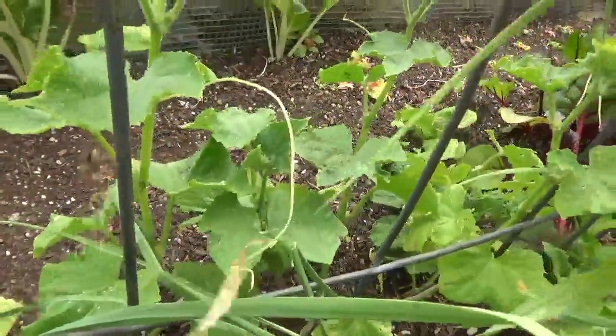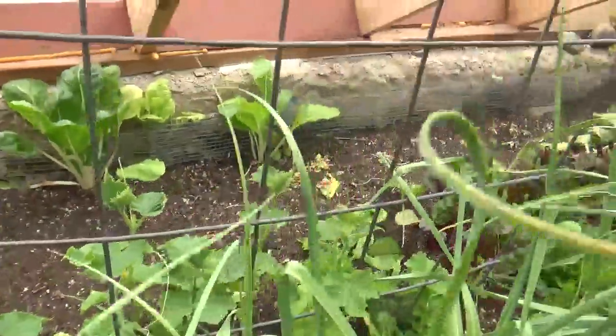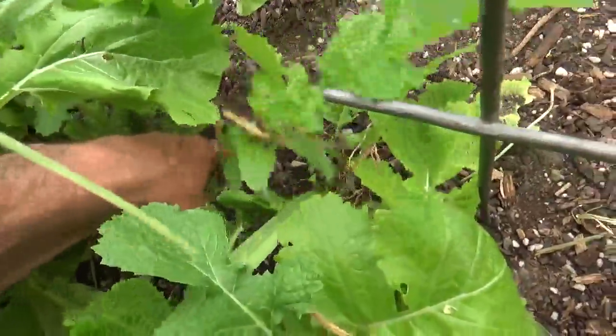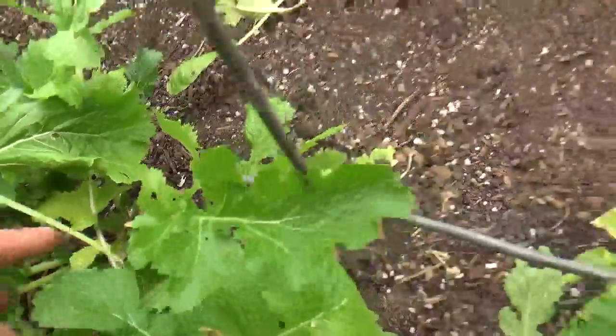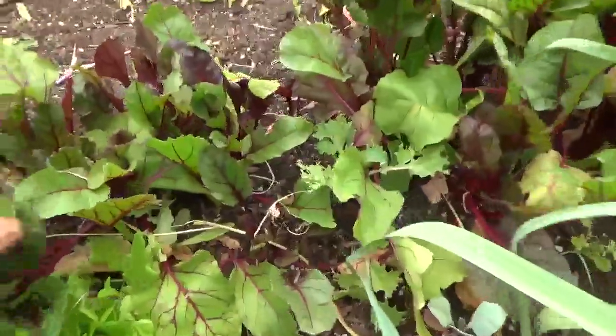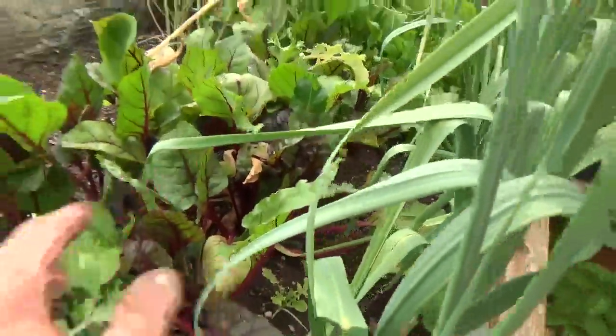We cleaned that out. The cucumbers here are flowering so we should have some cucumbers soon. Some of the turnips that we left are gigantic — there's a nice edge of one. And we've got three sections of beets that are just finishing up. We've been eating the beet greens but we're about to harvest maybe 30 to 40 pounds of beets in here.